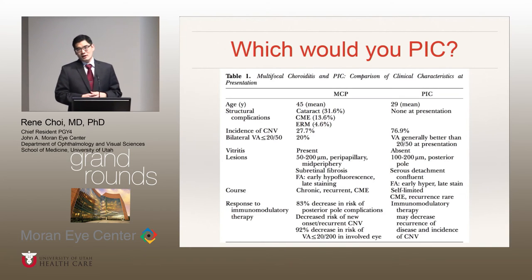It's this recurrent inflammatory chronic nature of multifocal choroiditis that makes distinguishing these two diseases clinically important, because studies have shown that early IMT for patients with multifocal choroiditis can decrease the risk of complications associated with recurrent inflammation. One study done by Thorne and colleagues at Johns Hopkins showed that instituting early IMT therapy in patients with multifocal choroiditis results in an 83% decreased risk of getting posterior pole complications due to recurrent inflammation.